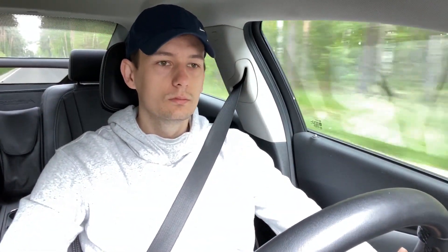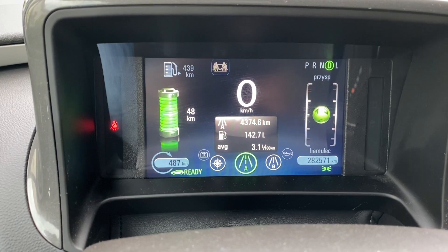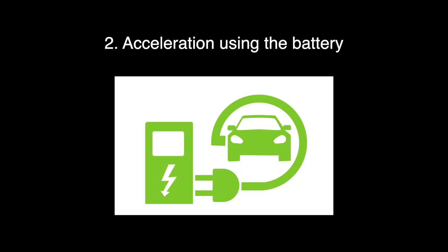Before we start the next part, let's charge the car. It took a few hours but the battery is full now and we are ready to continue the test.